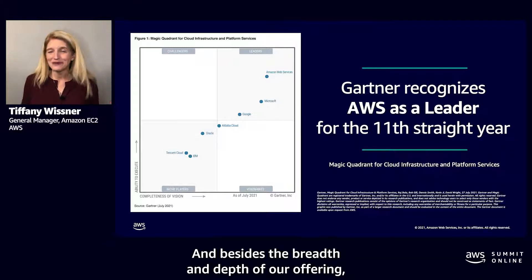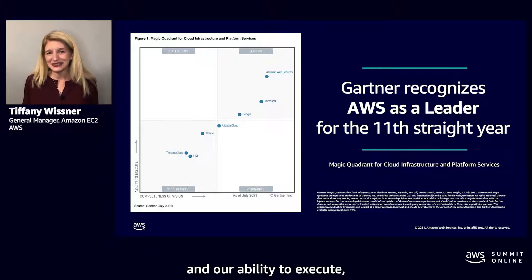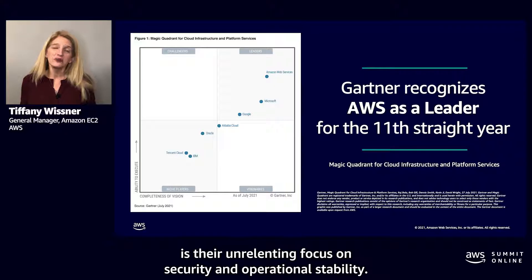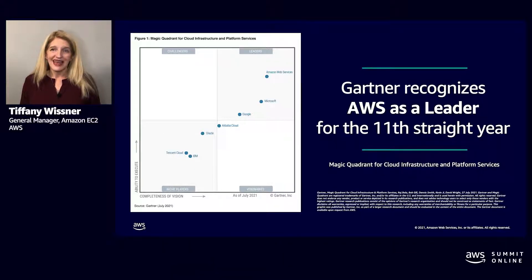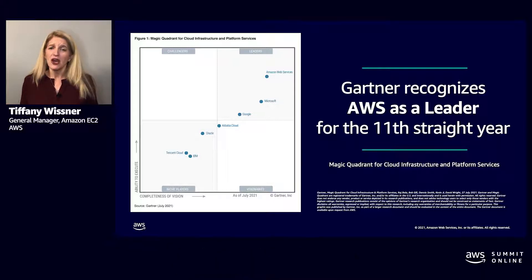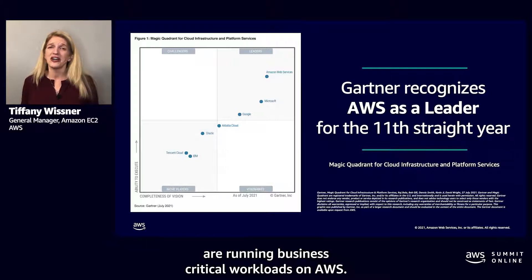Besides the breadth and depth of our offering and our ability to execute, what separates us from other service providers is our unrelenting focus on security and operational stability. Top customers such as Netflix, Intuit, Capital One, Pinterest, Airbnb, and Epic Games are running business-critical workloads on AWS.